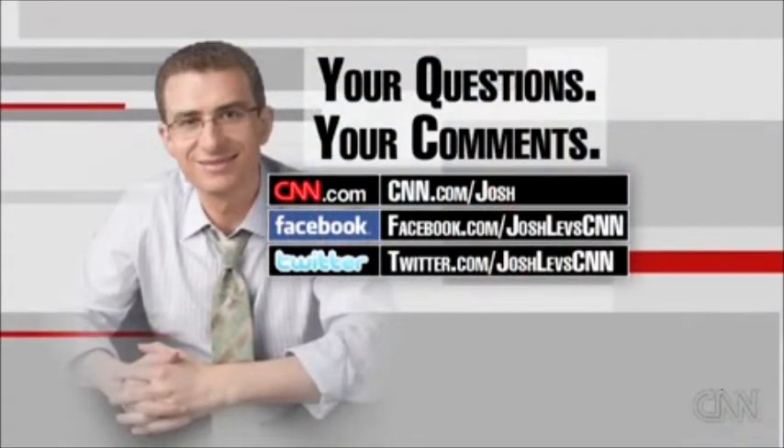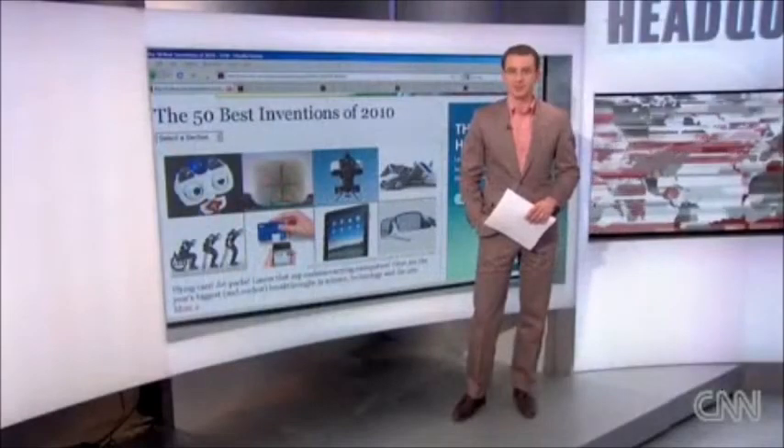Let us know if there's any really cool inventions out there that you think were left out of this list. We'd love to hear from you. Back to you.